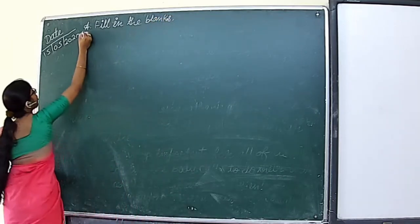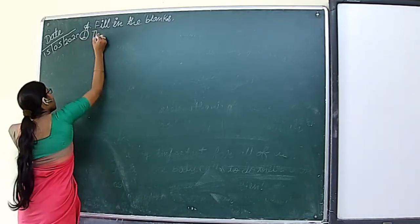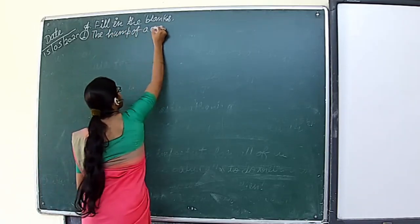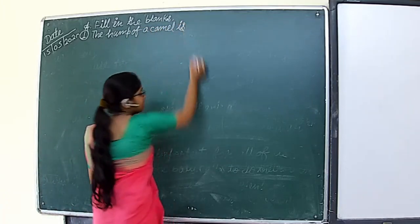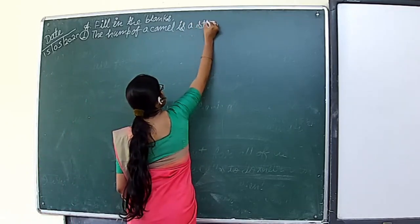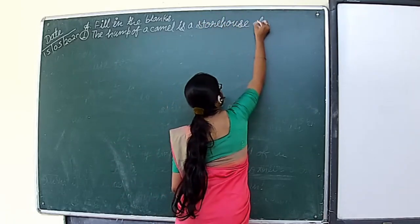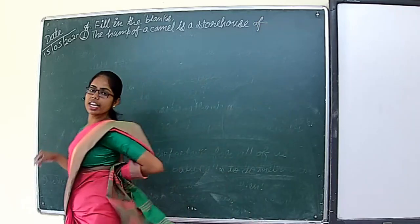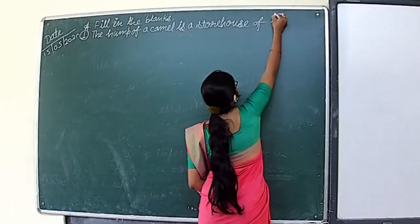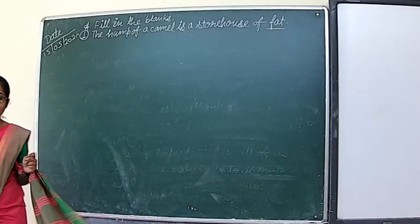Question number one: the hump of a camel is a storehouse of dash. What is stored in the hump of the camel? It is on the back side — fat. So fat will be the answer for the first blank.